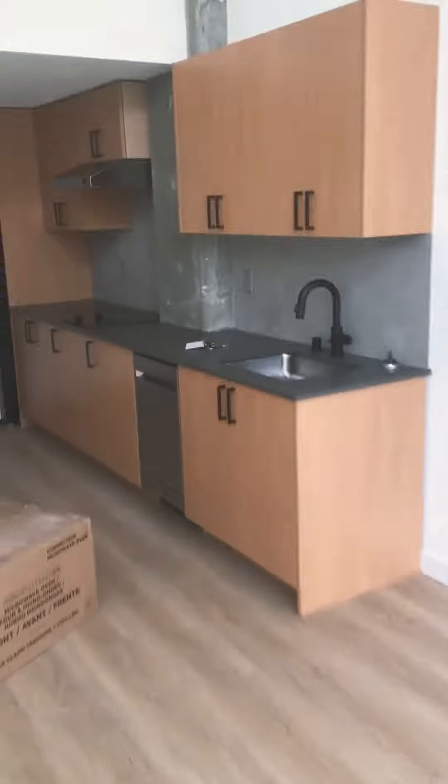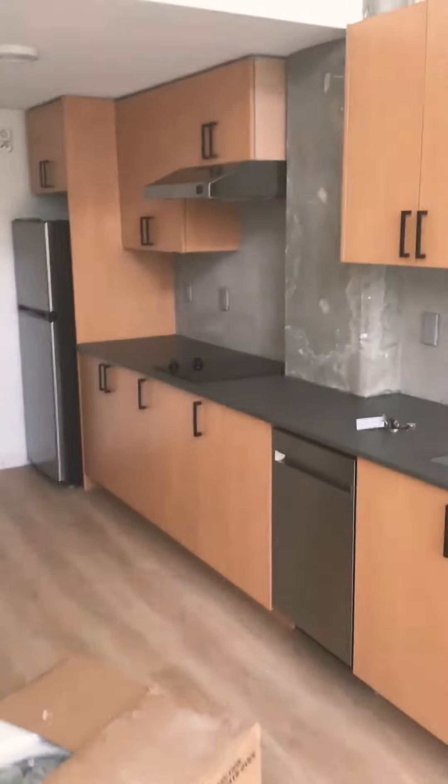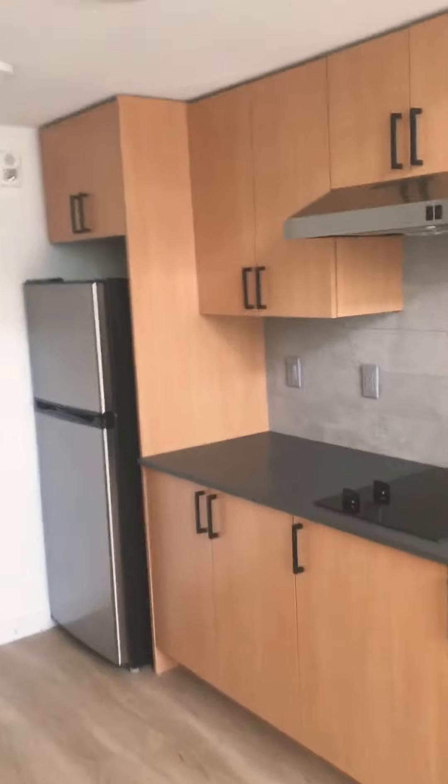The kitchen comes with a dishwasher, stove top, stainless steel refrigerator, and a microwave convection oven that bakes.